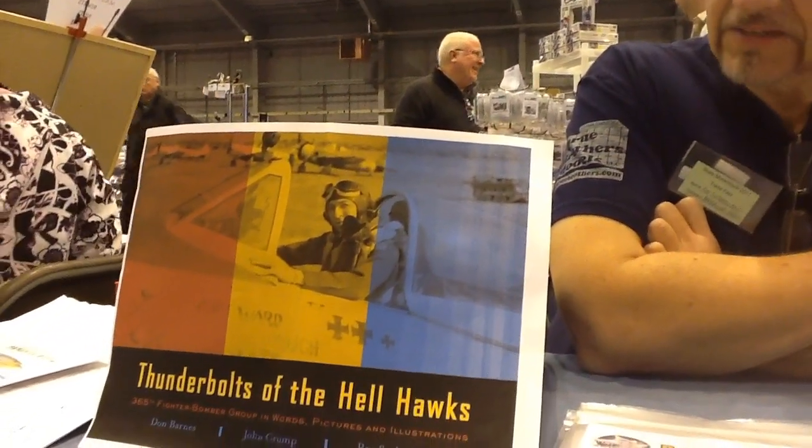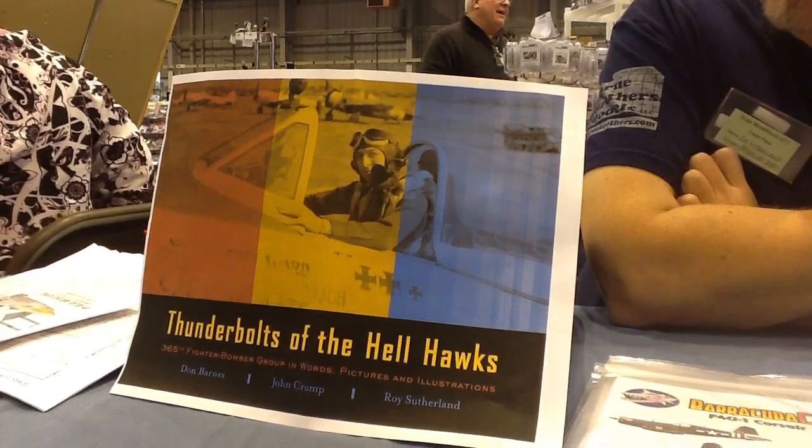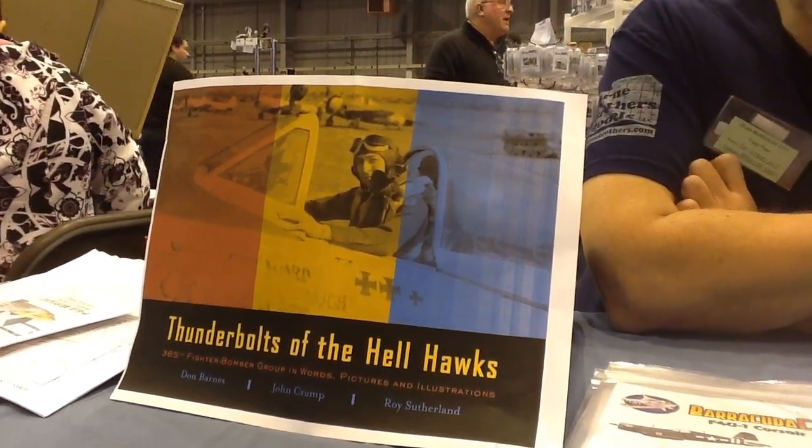It will also be supported by a special decal release — 16 to 20 airplanes on one sheet covering the entire spectrum of the 365th. In their short period of time they went through a number of changes in marking styles — many colorful aircraft with very interesting nose art, full invasion stripes, natural metal airplanes, olive drab, neutral gray airplanes. It's a nice mix of stuff.